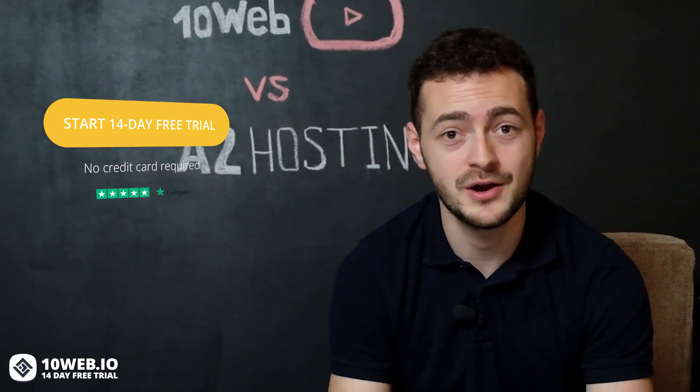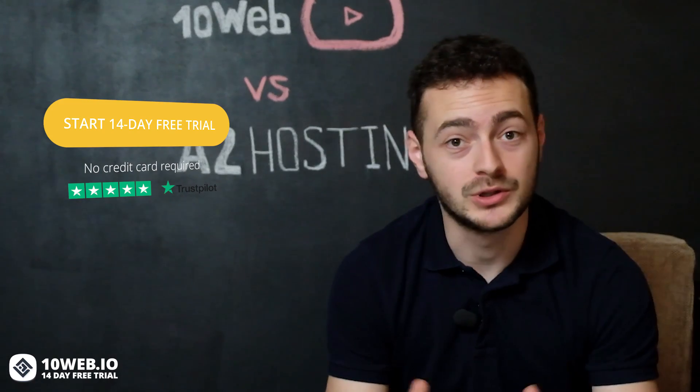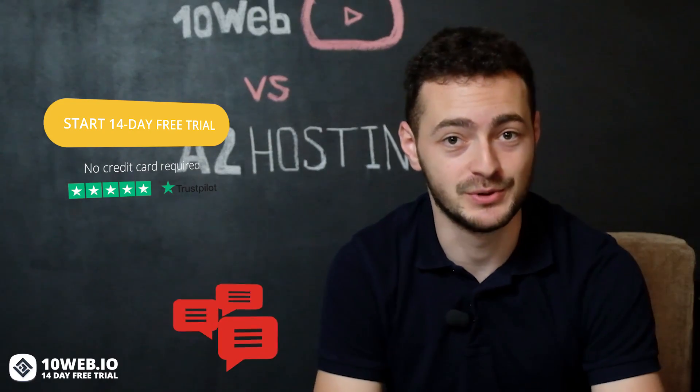By the way, you can sign up for 10Web's 14-day free trial with no credit card required and test all the features by yourself. Also, I'd like to know what you think about A2 Hosting — do you like it? Share with me in the comments below.